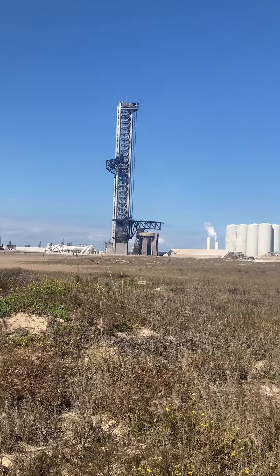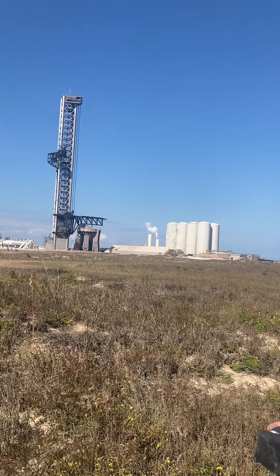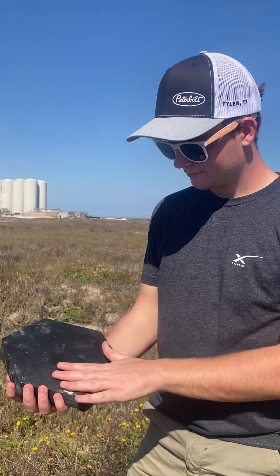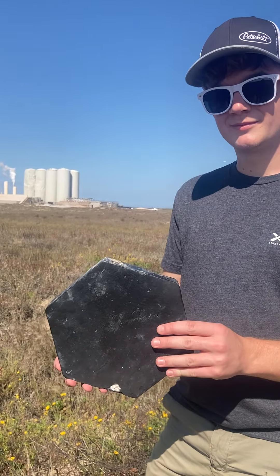We're over here by the launch tower. We watched the launch — I watched from South Padre Island this morning. They opened the road back around 10 o'clock, but Robin is visiting here and he's going to take home a very valuable piece of history, something a lot of people would really like to have.